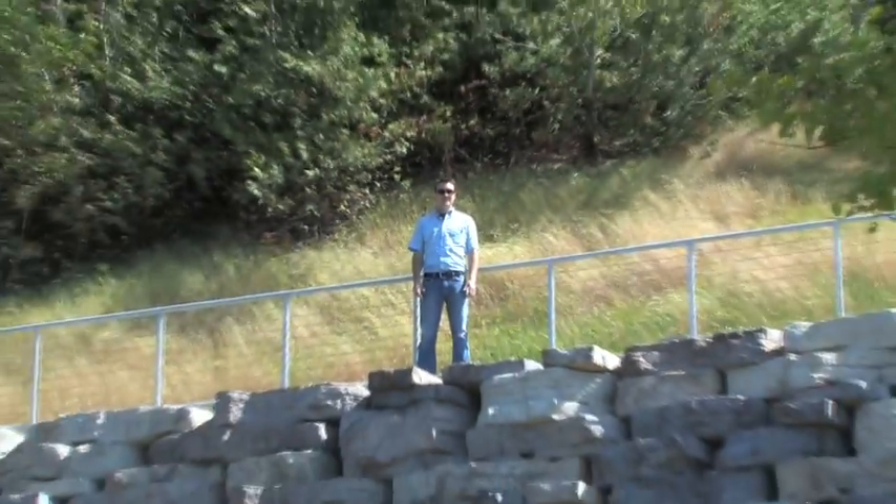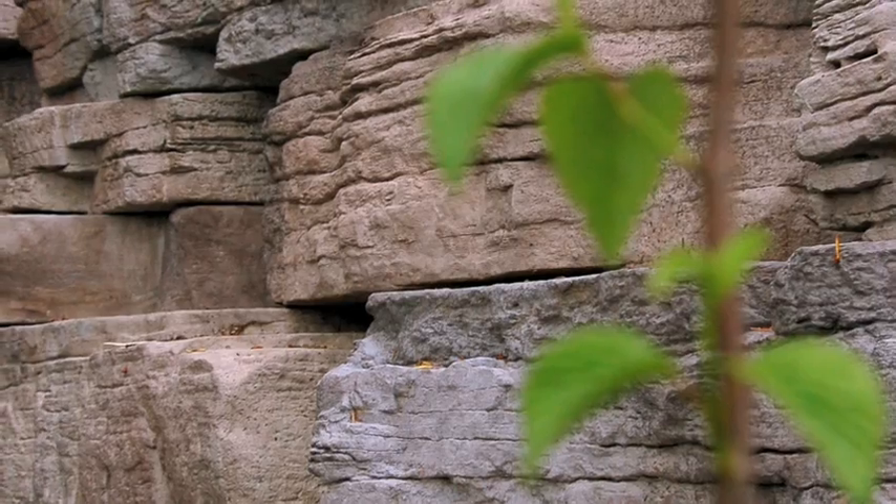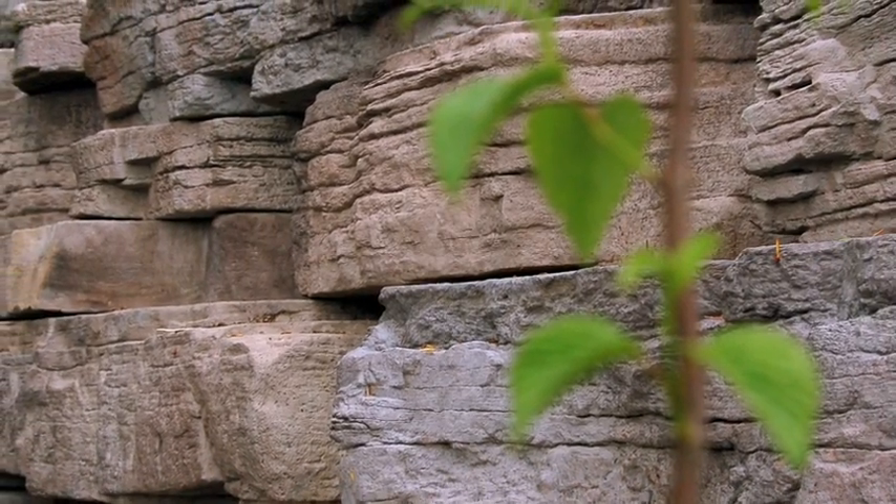The solution is Rosetta Hardscape's Outcropping Collection. What is the Rosetta Hardscape's Outcropping Collection? The Outcropping Collection combines cutting-edge structural stability with industry-leading natural beauty. This is one attractive retaining wall.